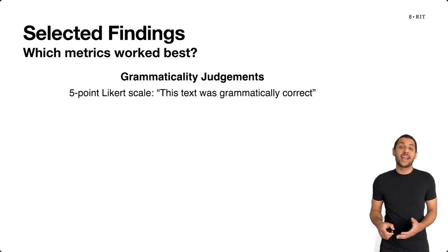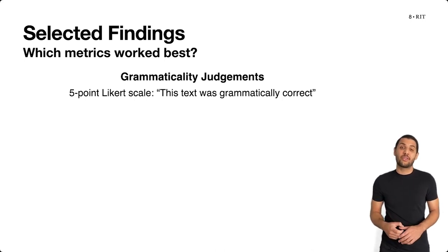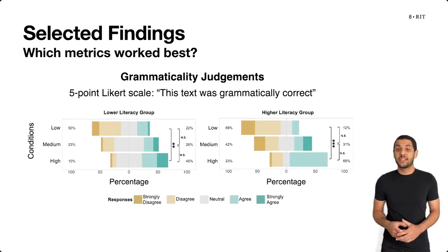Then, grammaticality judgments consisted of five-point Likert scale items with responses going from strongly disagree to strongly agree to the statement: 'This text was grammatically correct.' These were able to distinguish the low and high fluency conditions among participants in both literacy groups, suggesting that if reading speed is not available in a particular experimental design, grammaticality judgments can be used instead.